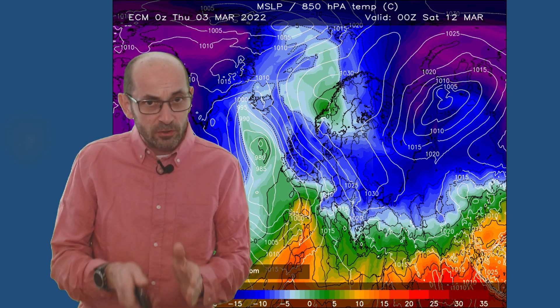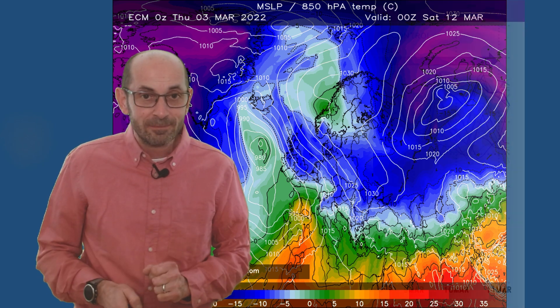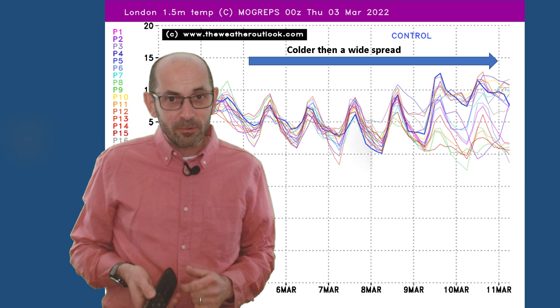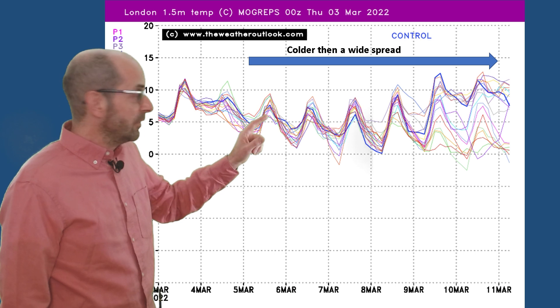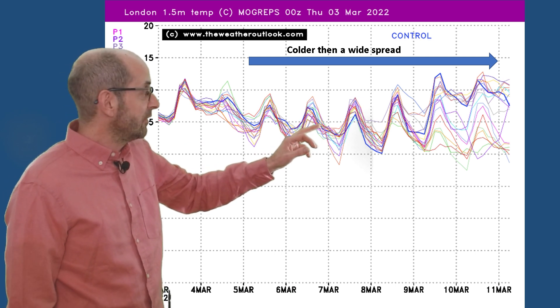Those two charts really just highlight that there is a good degree of uncertainty about how much cold air is going to make its way to the UK, how long it's going to last, and in turn what the likelihood of snow is. Also taking a look at the temperature evolution using the MOGREPS data — this is the UK Met Ensemble. Through the first days, temperatures start to dip, but it's not particularly cold. Maximums look to be around 6 or 7°C in London and southern England.